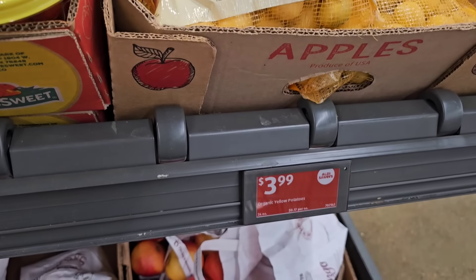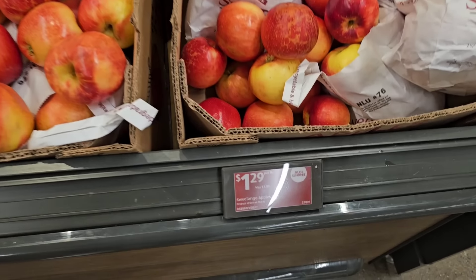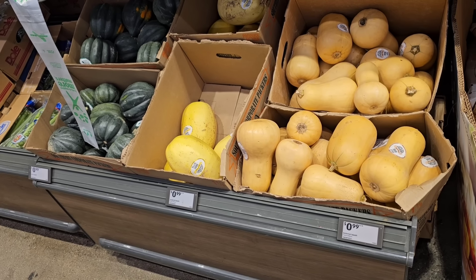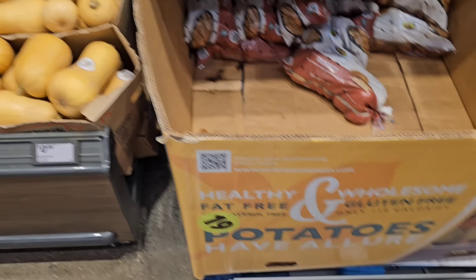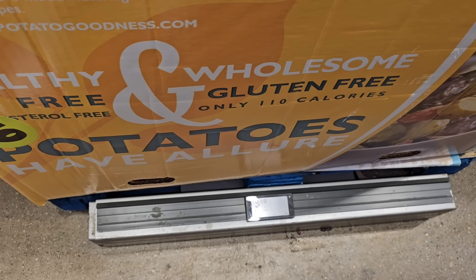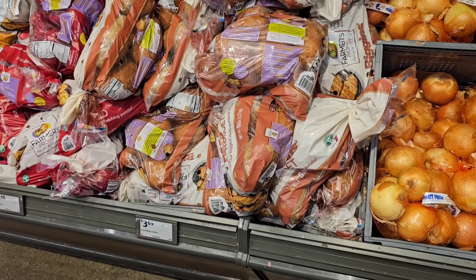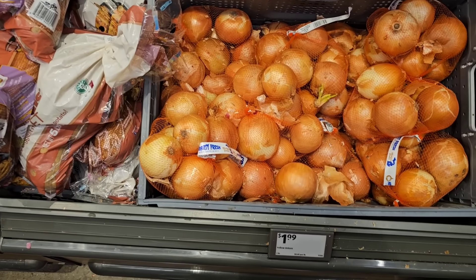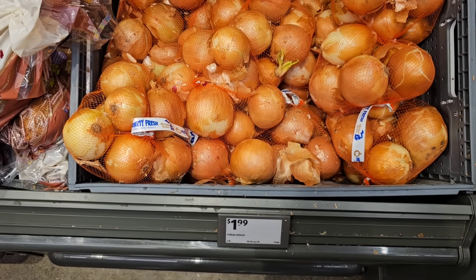They've got Sweet Tango apples at $1.29 a pound. Acorn, spaghetti, and butternut squash are $0.99 a pound — that's the cheapest anywhere. Ten-pound bags of russet potatoes are down to $3.59 — an amazing deal. Five-pound bags of large baking potatoes are $3.69. And their three-pound bags of yellow onions have come down to $1.99 — that's a great deal.